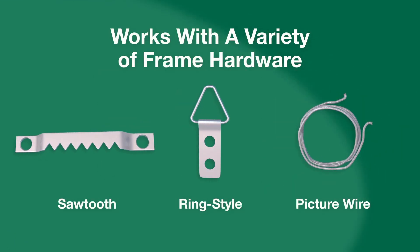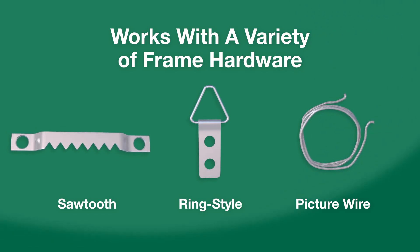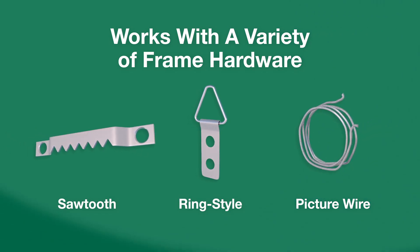Traditional picture hangers work with a variety of frame hardware including sawtooth or self-leveling hangers, ring style hangers, and picture wire.